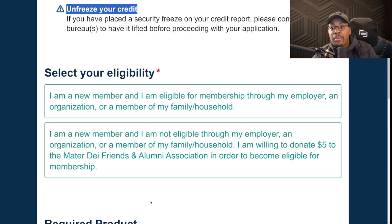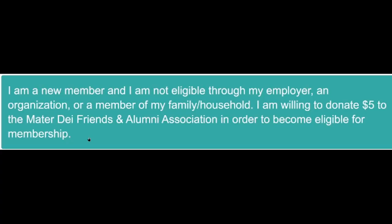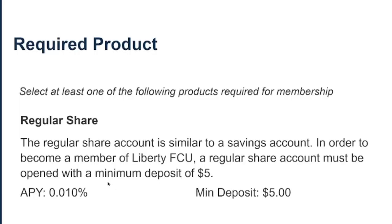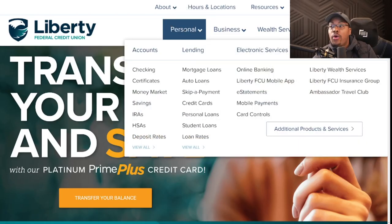They have membership through certain select employer groups, different organizations, family members, or household members. But the way most people watching this video will join is with a five-dollar donation to the Matter Day Friends and Alumni Association — that automatically grants you membership into Liberty Federal Credit Union. You are also required to open a regular share account with a minimum deposit of just five dollars.